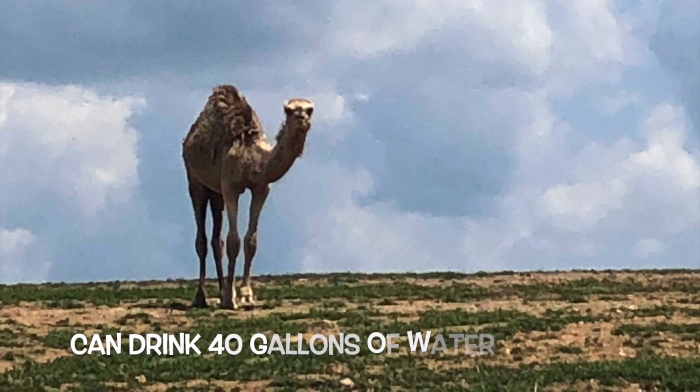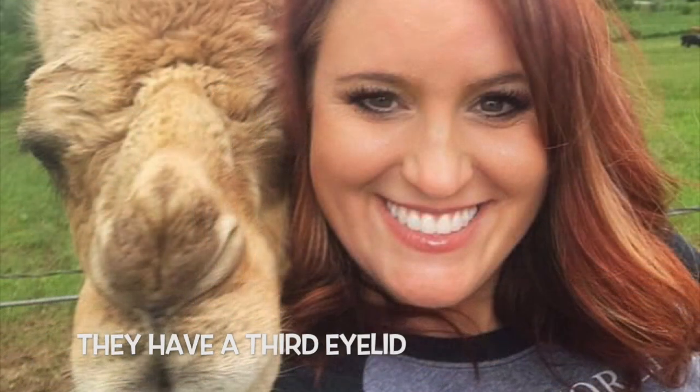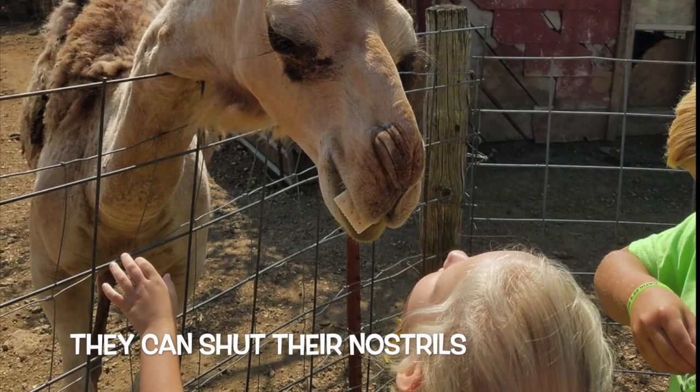And speaking of water, they can consume a pretty hefty amount — up to 40 gallons at one time. Now this ability to go without water and the ability to fight off sand makes them the perfect desert animal. They have a third eyelid which really helps out. They also have two rows of lashes, and they can actually close their nostrils, which will prevent sand from entering their body.